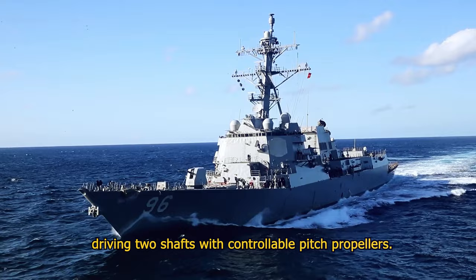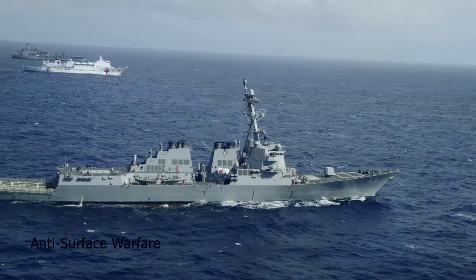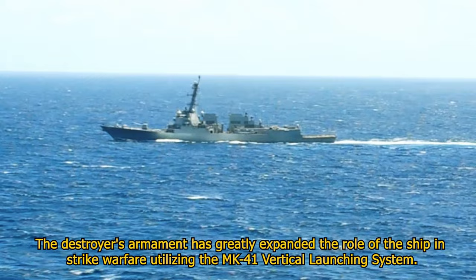Guided missile destroyers are multi-mission surface combatants capable of conducting anti-air warfare, anti-submarine warfare, and anti-surface warfare. The destroyer's armament has greatly expanded the role, utilizing the Mk-41 vertical launching system.